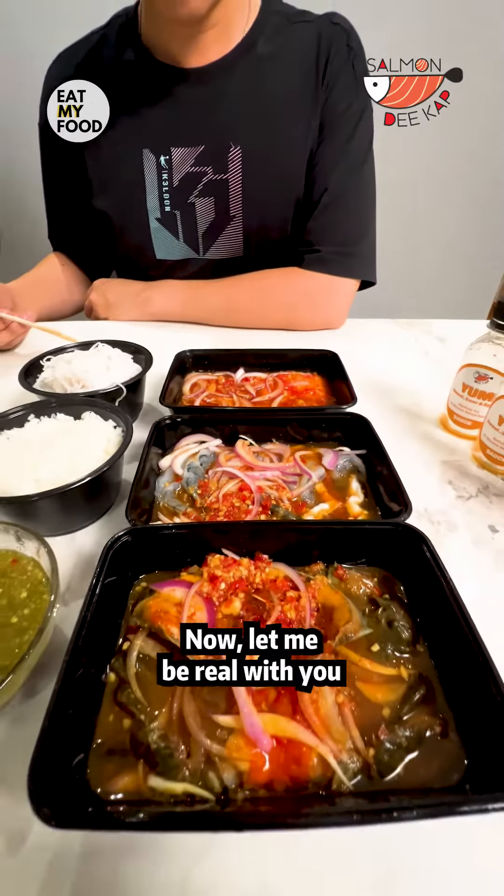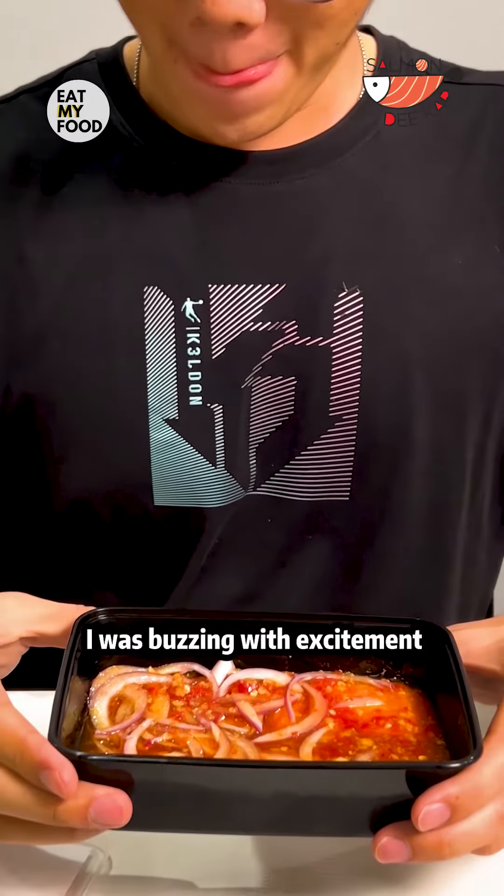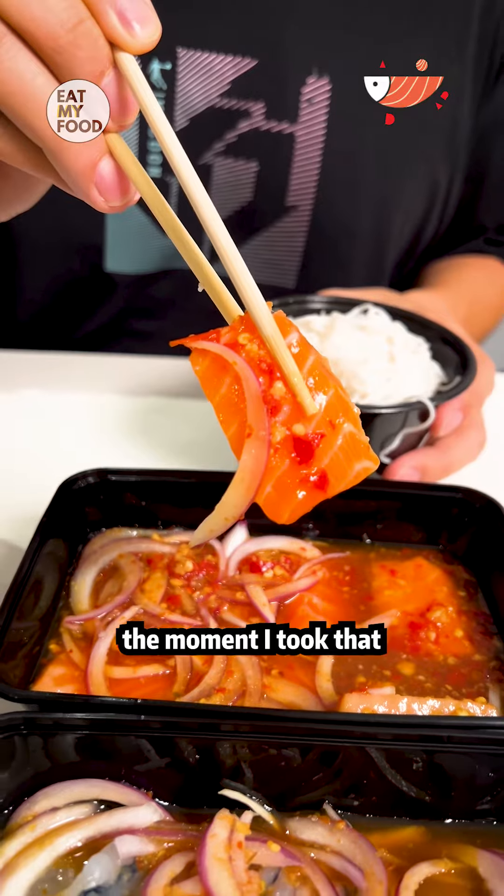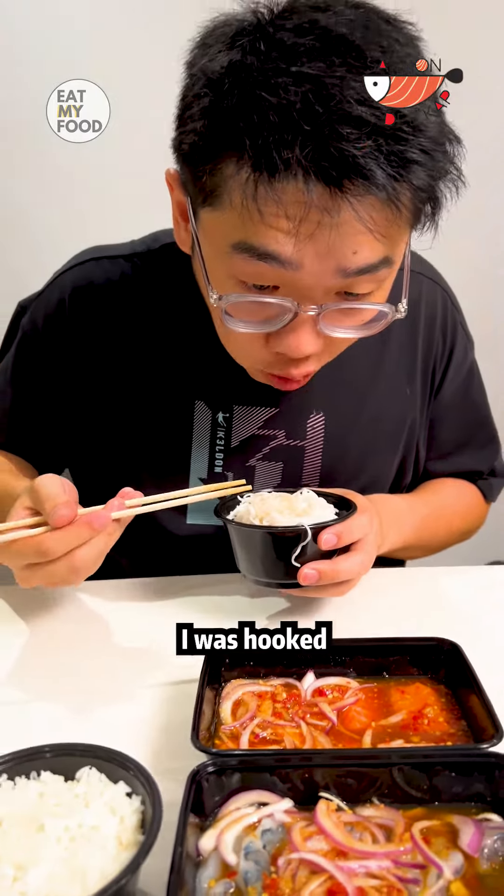Now let me be real with you. When the package arrived, I was buzzing with excitement, and let me tell you, the moment I took that first bite of their succulent salmon, I was hooked.